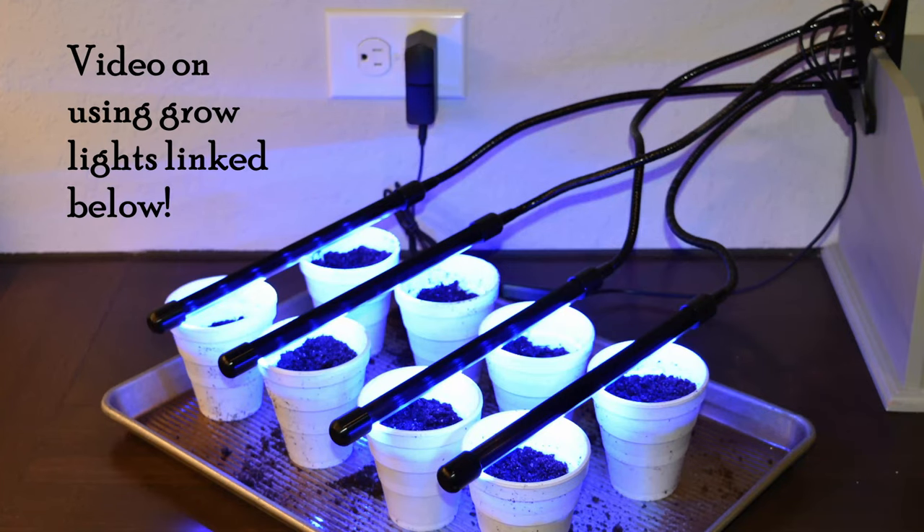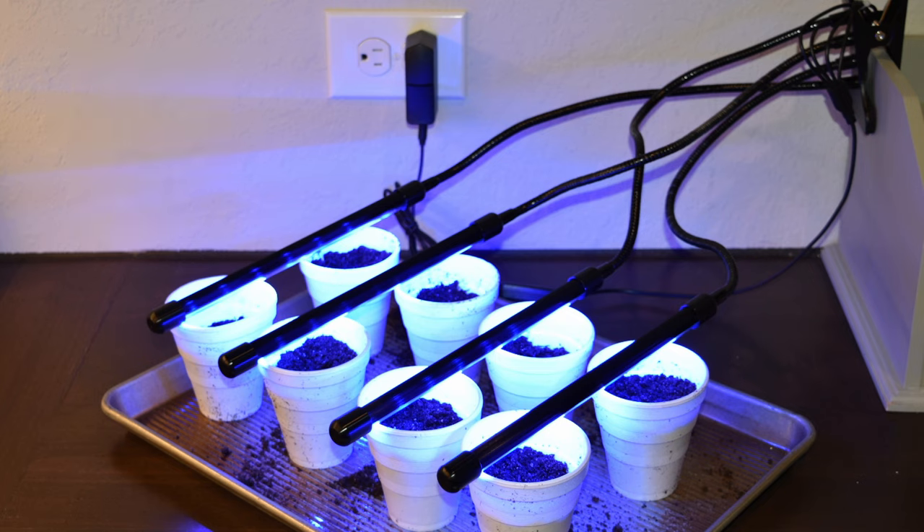Something else you may want to consider getting is a grow light, in case you want to grow anything indoors or start seeds indoors — this is vital.